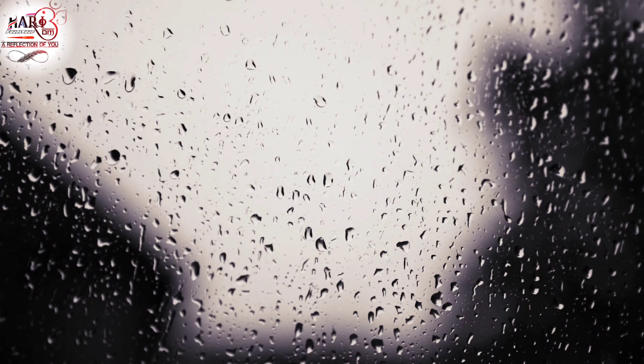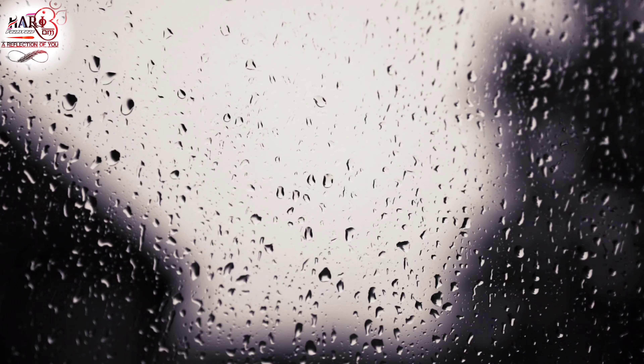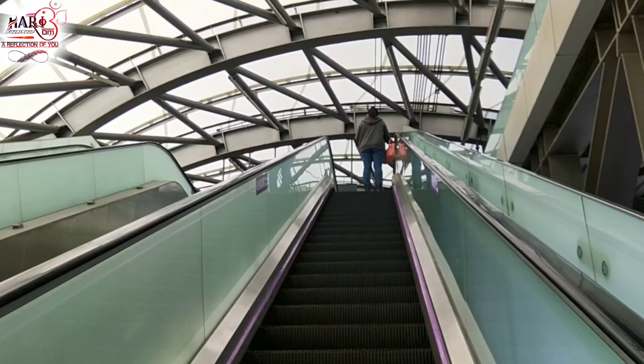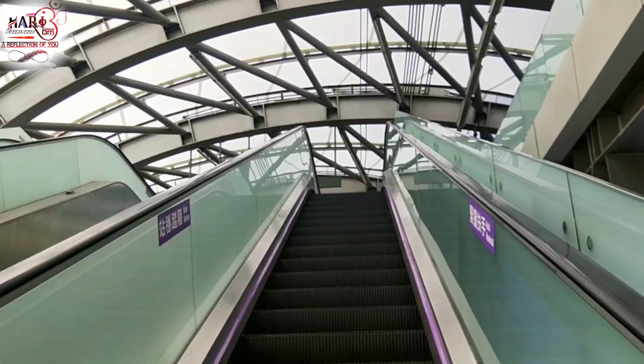Ultimately, the choice between glass and steel railings will depend on a number of factors, including your budget, design preferences, and the specific requirements of your space. It may be helpful to consult with a professional designer or contractor to get a better sense of the options available to you.